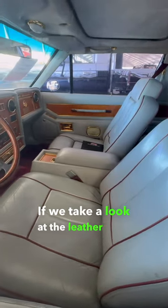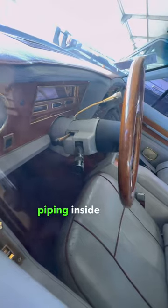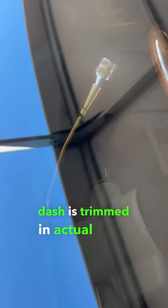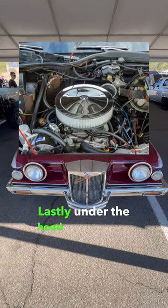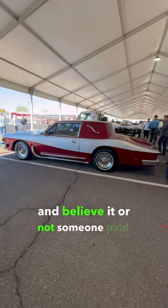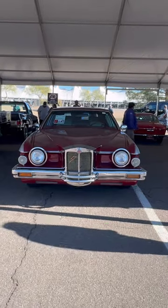If we take a look at the leather seats with the burgundy piping inside, you'll also notice that everything on the dash is trimmed in actual gold. Lastly, under the hood is a 350 cubic inch V8 from GM. And believe it or not, someone paid over $40,000 for this thing. Is it worth the price?